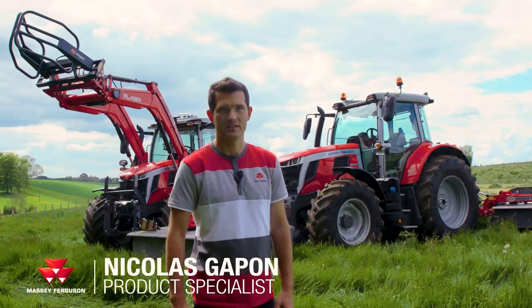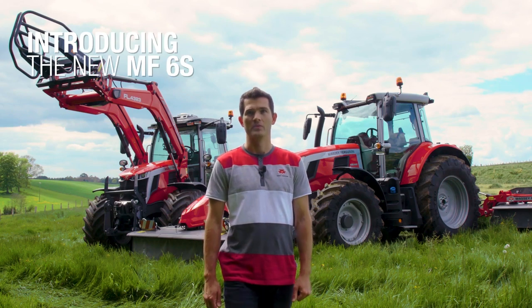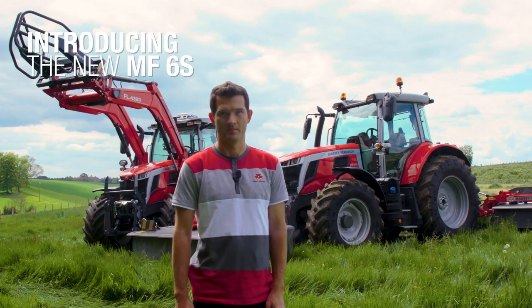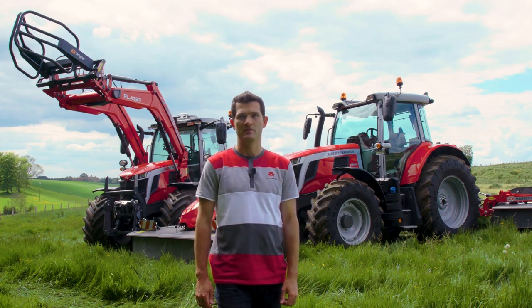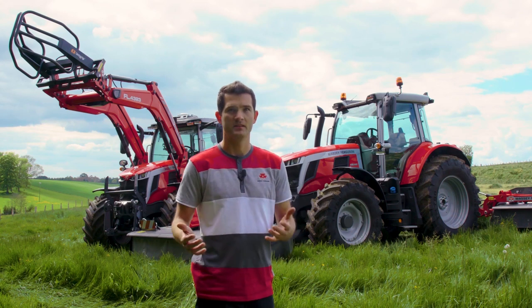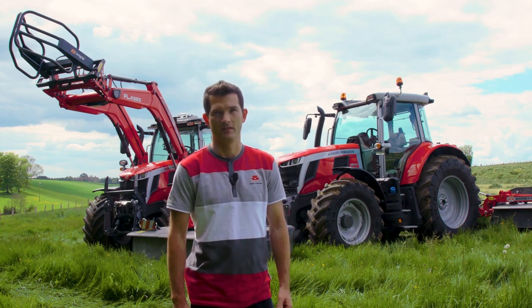Hello, I am Nikolai Gapon, product specialist for Massey Ferguson. Today I'm really proud to introduce you to our new best-in-class MF6S. This tractor range is the next generation of the famous MF6700S tractor and completes the new era introduced by Massey Ferguson with the launch of the MF8S and MF5S.